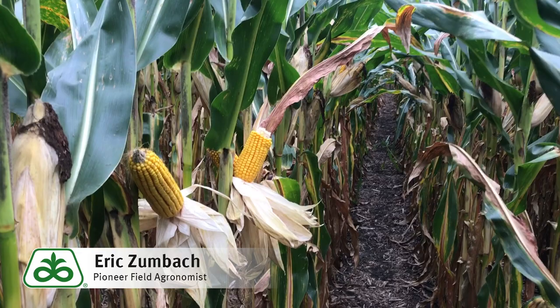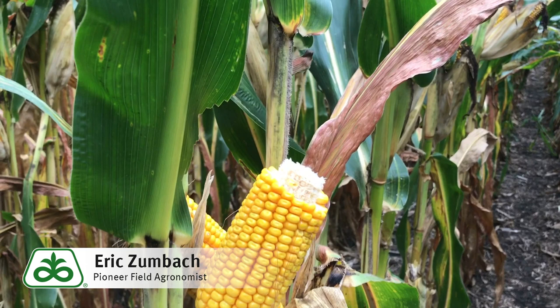A key characteristic of this hybrid is also its white cob, as you can see in this particular plot. It allows for easy identification when making field observations in the fall.